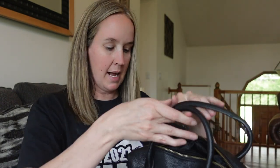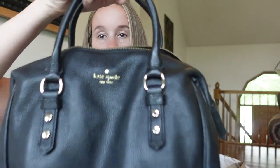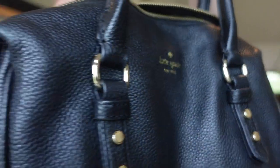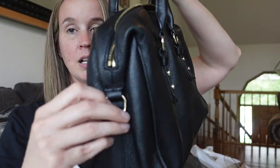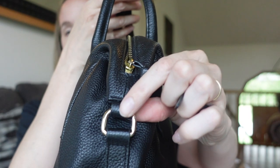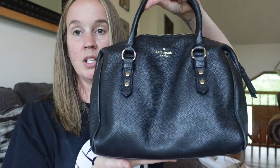The first item we have is this Kate Spade purse. It is black, like a soft pebbled leather with gold writing. I'm assuming there was supposed to be a crossbody strap, but maybe this is just how it is — just a top handle. I actually like this style.